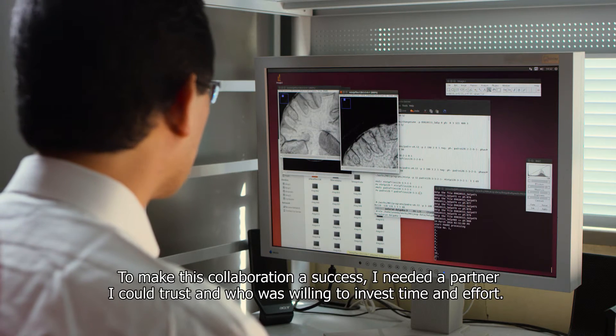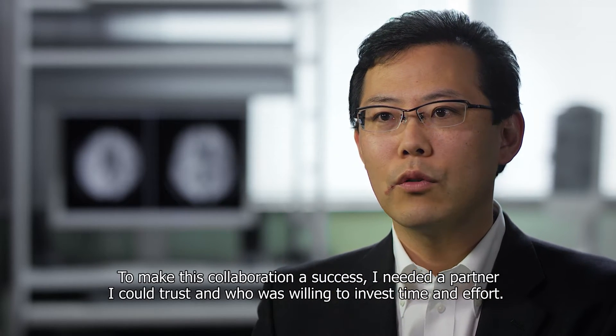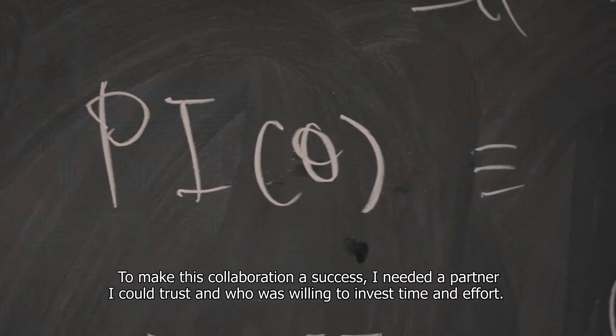To make this collaboration a success, I needed a partner I could trust and who was willing to invest time and effort.